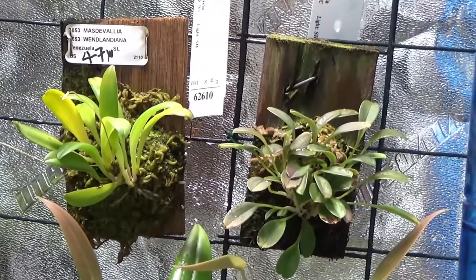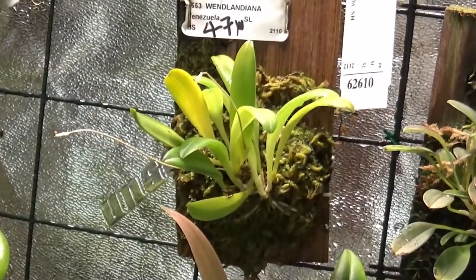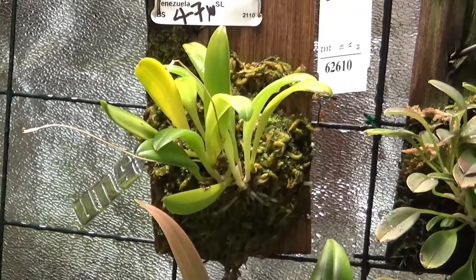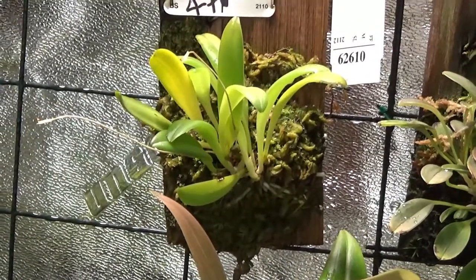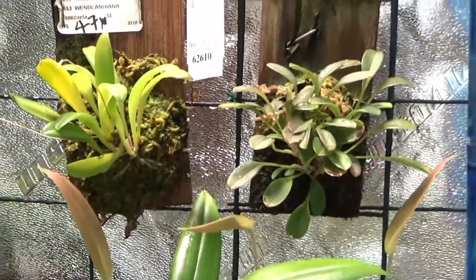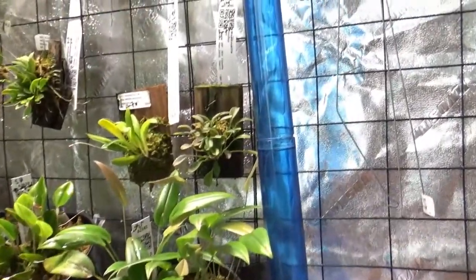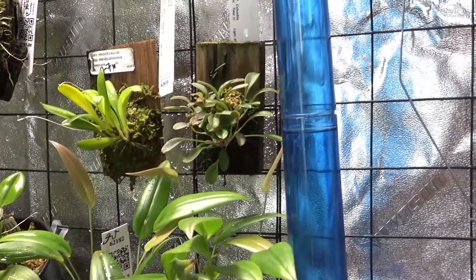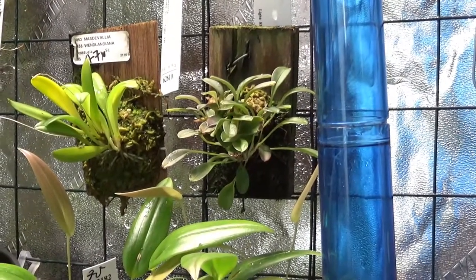Anyway, back to these guys here. These are both Masdevallia Wendlandiana and the Naitifica on the right. The Wendlandiana has bloomed for me once but didn't provide more blooms. On Andy's website it says it's free-flowering all throughout the year. Cloud Forest Vibes has the same orchid and it just blooms for him non-stop. In this part of my grow tent I have microclimates — temperatures are maybe around 68 to 72 Fahrenheit.